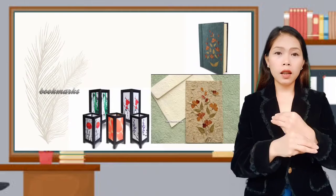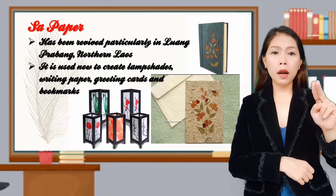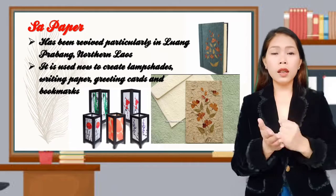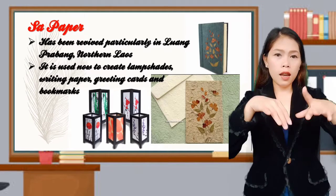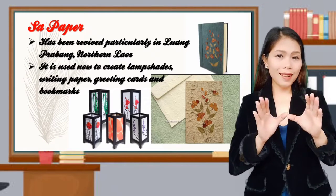Sa paper has been revived particularly in Luang Prabang, Northern Laos. It is now used to create lampshades, writing paper, greeting cards, and bookmarks.